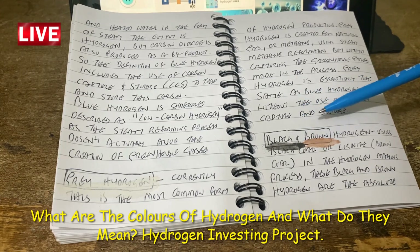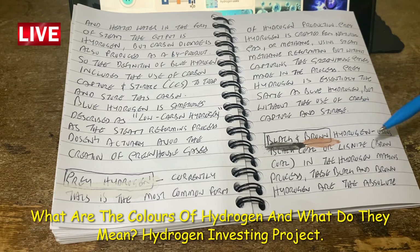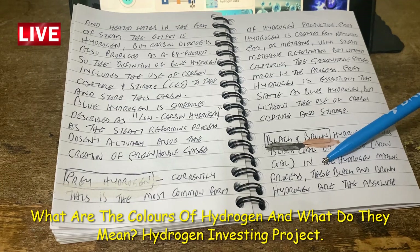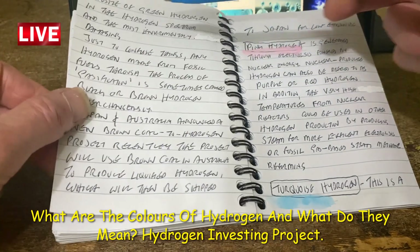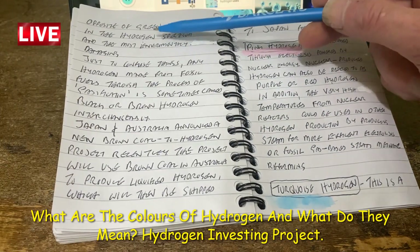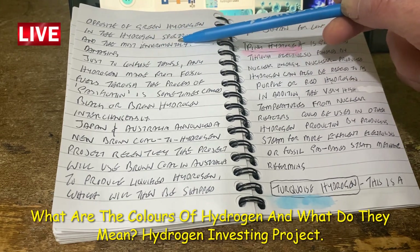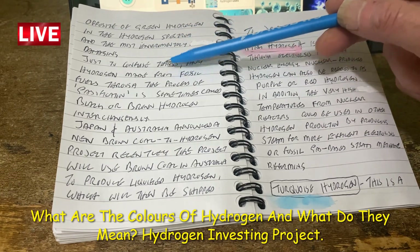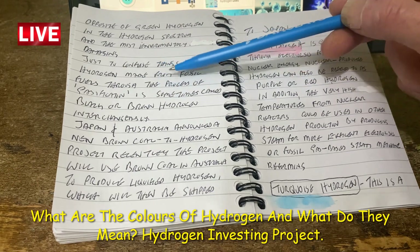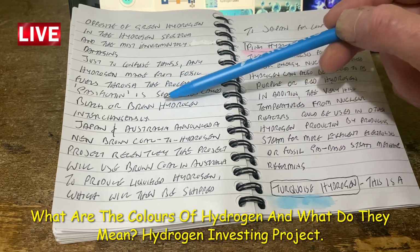Black and brown hydrogen is made using black coal or lignite — known as brown coal — in the hydrogen-making process. These are the absolute opposite of green hydrogen in the hydrogen spectrum of colors and the most environmentally damaging. Any hydrogen made from fossil fuels through the process of gasification is sometimes called black or brown hydrogen interchangeably.